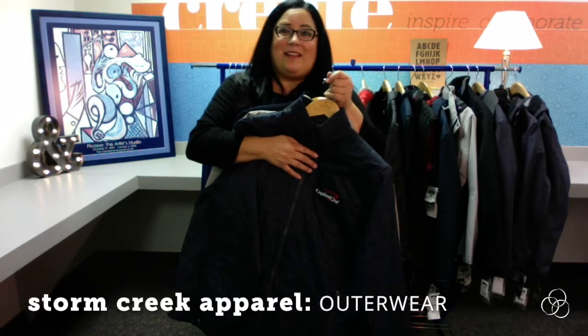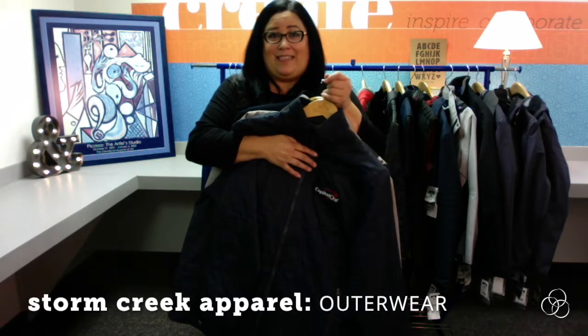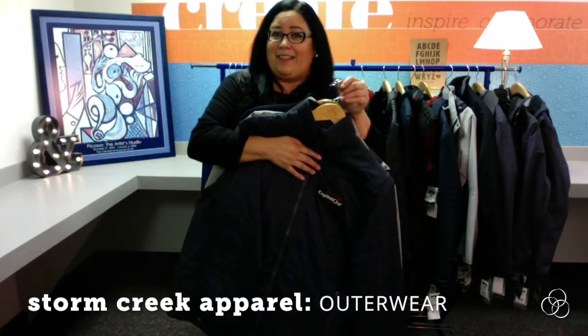Hi, I'm Ronnie Roberts. I represent Storm Creek Apparel and I'm here with my friends at Shamrock, and they've asked me to say a few words about some of the products that we represent.